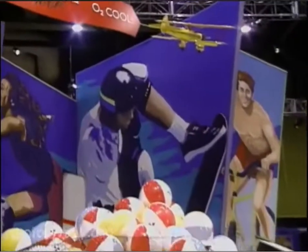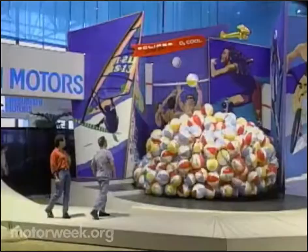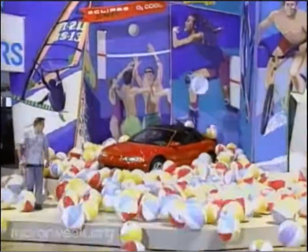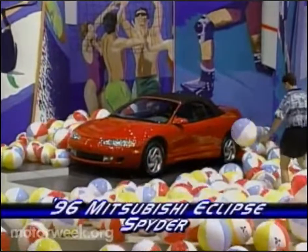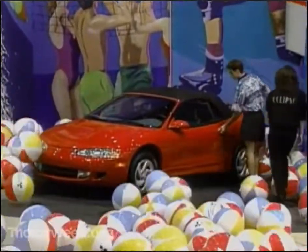Mitsubishi hosted a beach party right on the show floor to launch its new Eclipse Spider. This purpose-built convertible is available in GS and turbocharged GST versions. Both feature a power top with a glass rear window and a usable trunk. Sales begin in April with prices starting at $19,280.